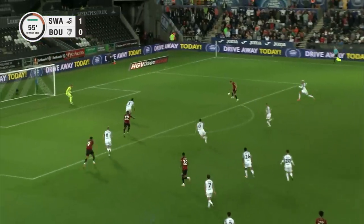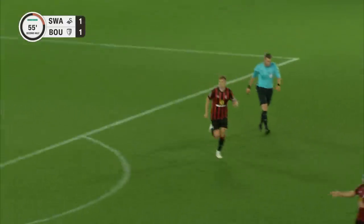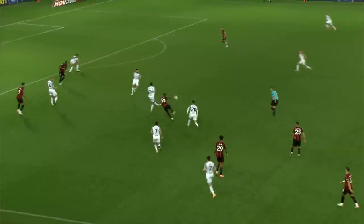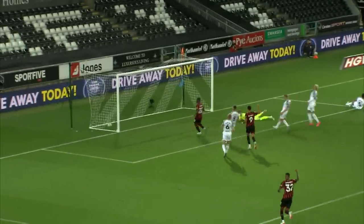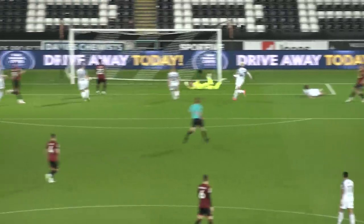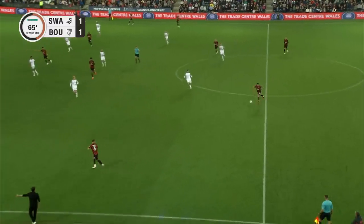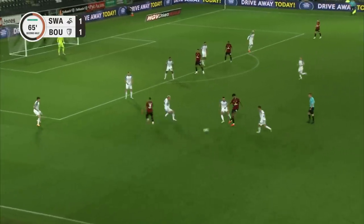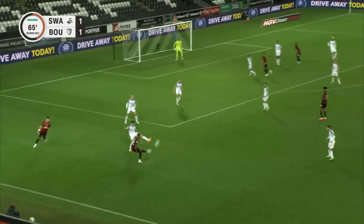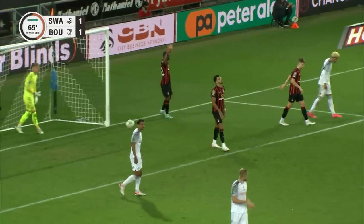Jadon Anthony with all this space in the box and here's Brooks — Brooks low into the net! Bournemouth level. David Brooks given far too much space on the edge of the penalty area, the Bournemouth captain making Swansea pay. Brooks has just added extra impetus to this return to form for Bournemouth, who score from close range — but the flag is up on the far side.